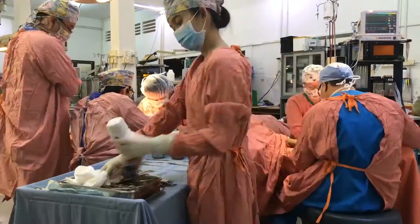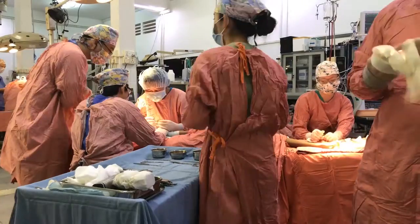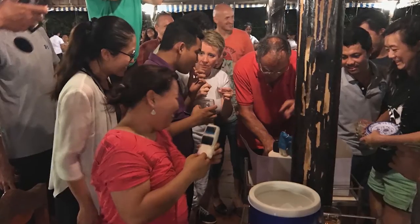At the moment there's a hand surgeon team from Hong Kong who are here for a week. In our first week there was a team from France which had a plastic surgeon and an orthopaedic surgeon — they did really cool operations and they threw a big party for us at the end.